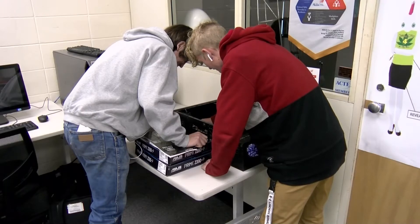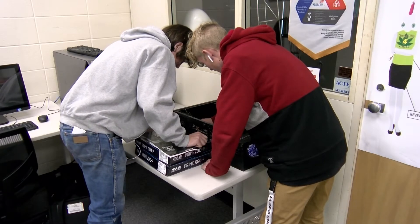Welcome to Computer Servicing. We are a Project Lead the Way class, currently working on computer sciences. We take apart computers, put them back together, time ourselves, work on phones, printers — anything that comes to the door.